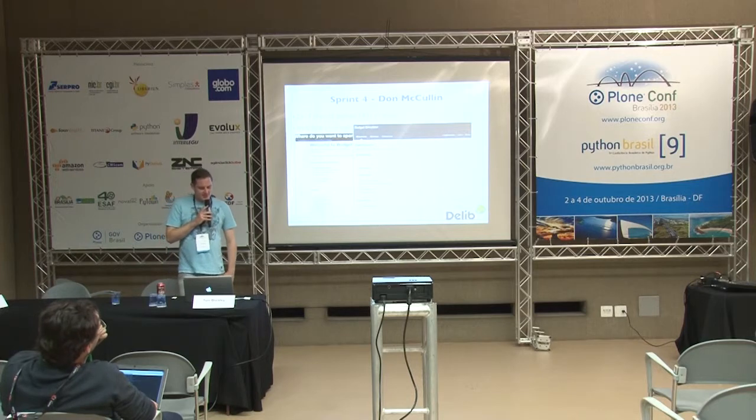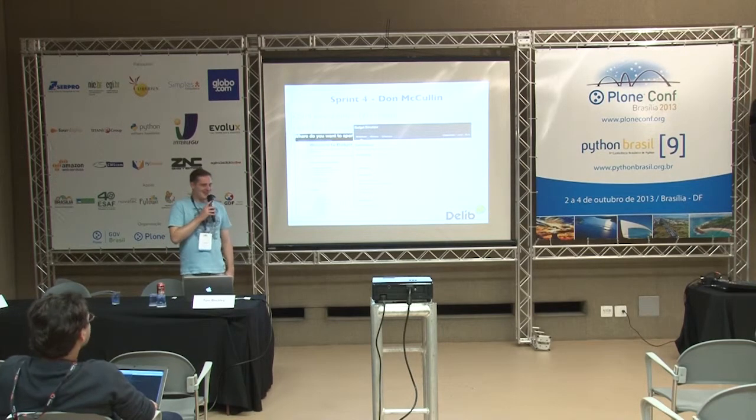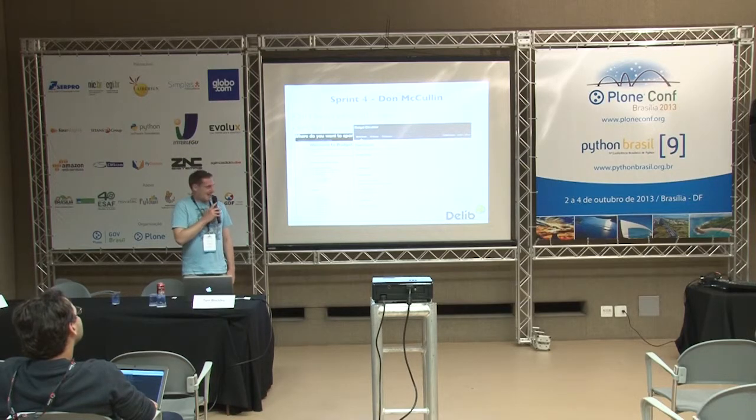Sprint four — Don McCullen. We got a real developer. We did a lot of refactoring. We upped the test coverage again, and nothing really changed visually, because we spent a week on course correction.